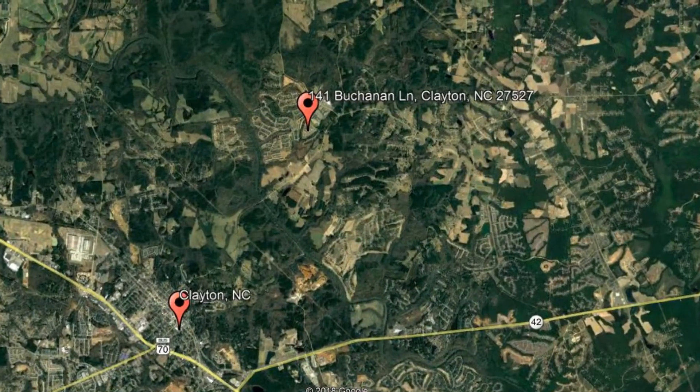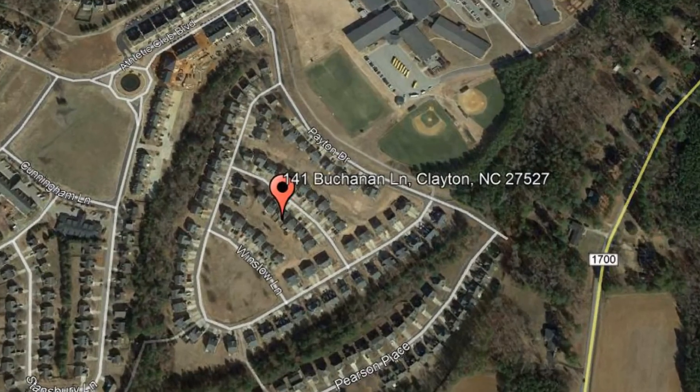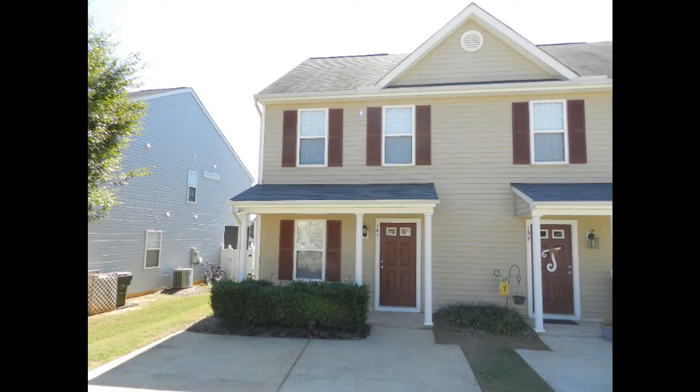Check out this available property and make it yours today. 141 Buchanan Lane, Clayton, North Carolina. This two-bedroom two-and-a-half bathroom duplex unit in Clayton could be perfect for you.